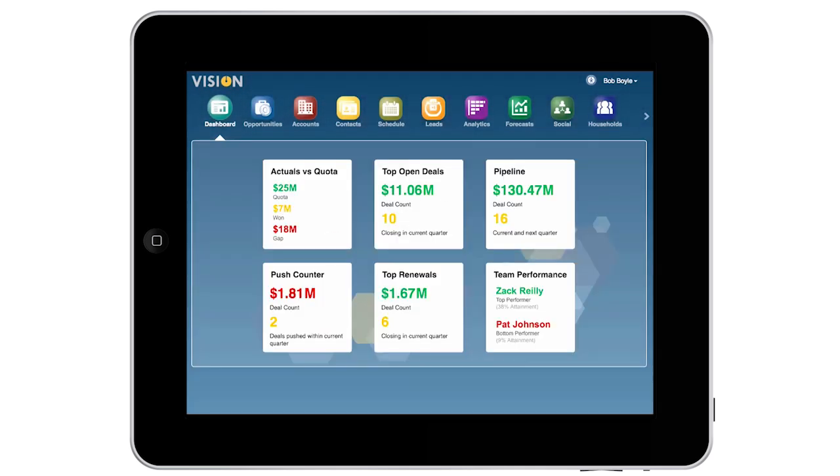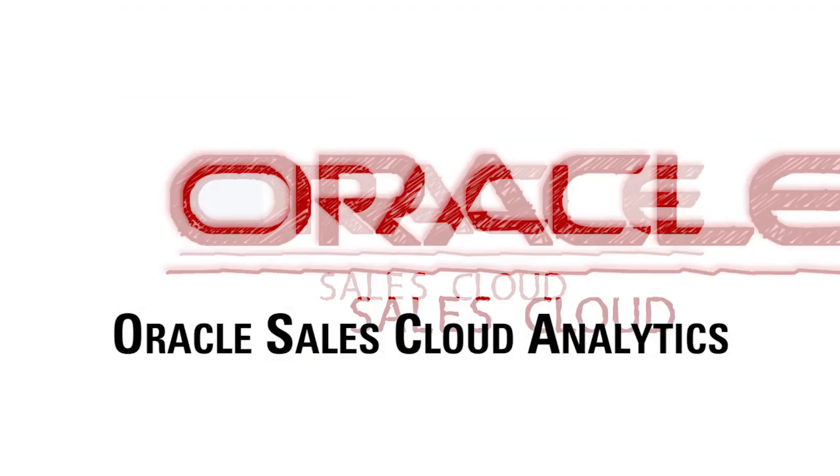Whether it's diving in to support a specific deal or analyzing pipeline results for future planning, the information I need is all here for my business to sell more, know more, grow more.